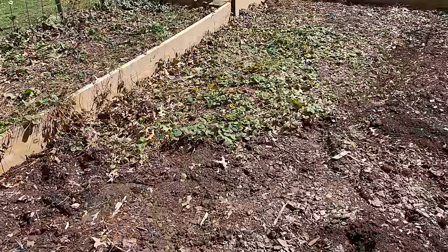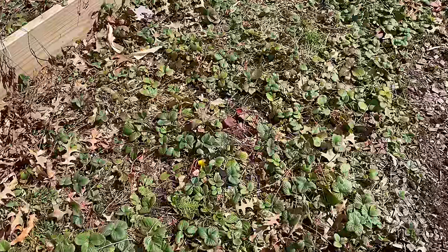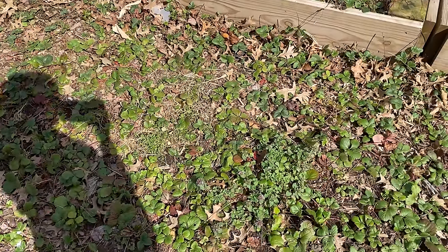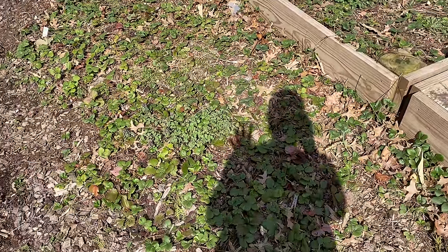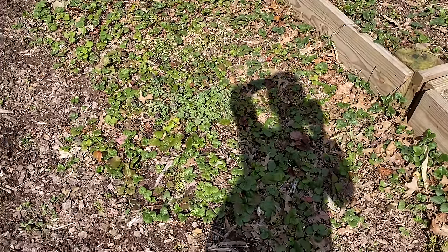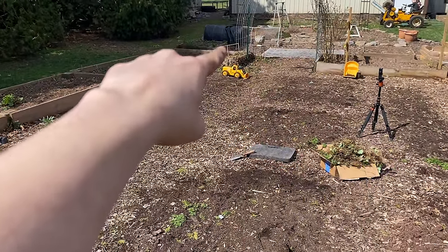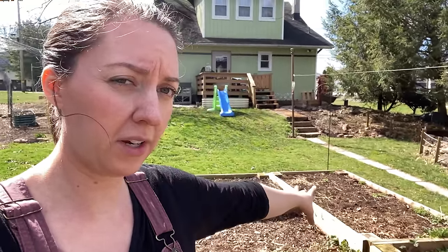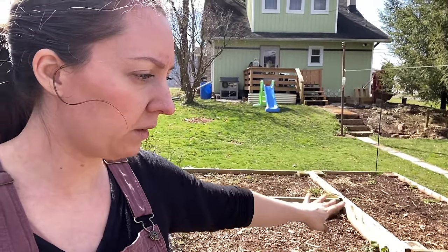Soon we're going to start replanting these because I don't want the roots to dry out too much. And then I'm going to see if one of my friends is going to be able to take any either today or tomorrow. If not, I might dig up a few more and take them along to church tomorrow and see if anybody wants them. But some of these may just have to be sacrificed. I don't have the time to dig them all up individually, so we might just till them or bring in a big shovel and start hacking away — I need this bed freed up for planting.